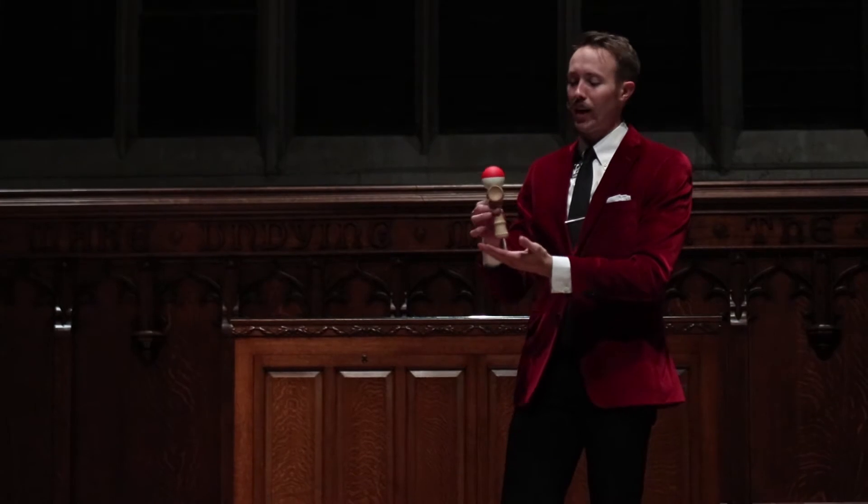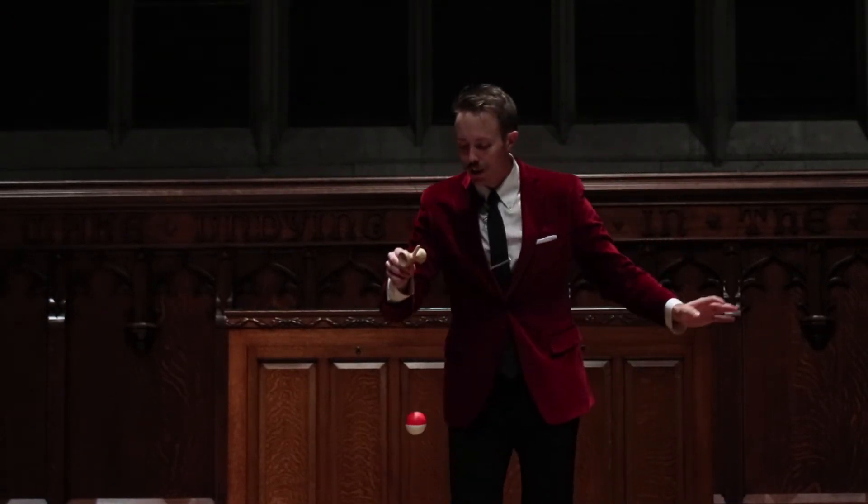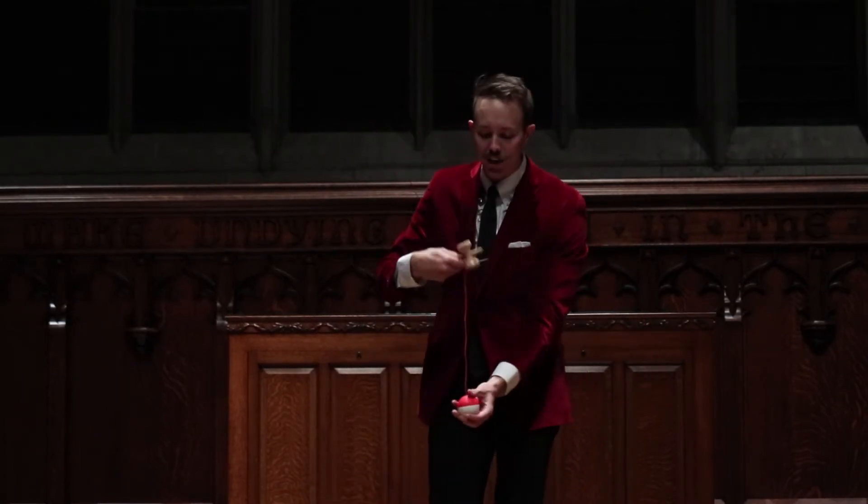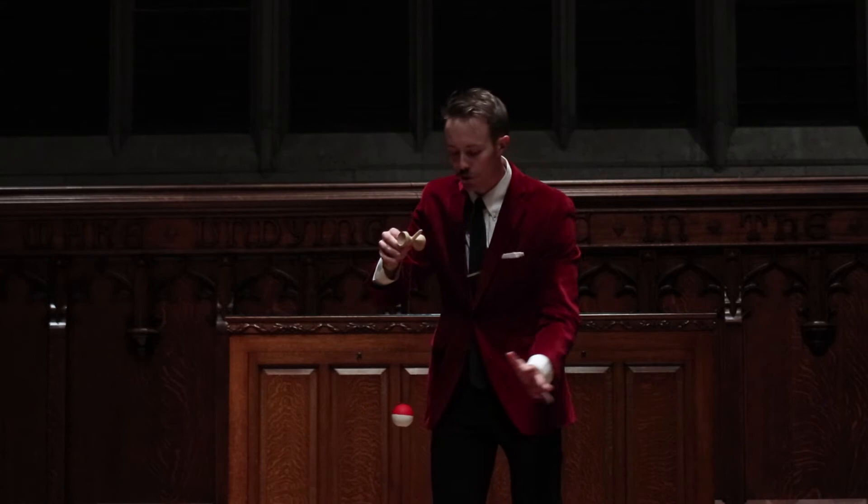The Kendama is an ancient Japanese skill toy that consists of a ball called a Tama, a series of three cups of slightly different sizes, and a spike on the top called a Ken. The Kendama is a very difficult skill toy because it's hard to make the ball land in each cup, cup, cup, and then touch it on the spike, which I'm going to attempt to do now.